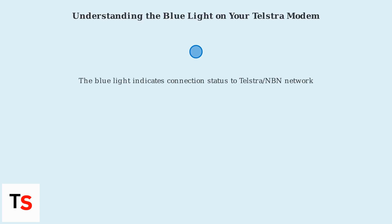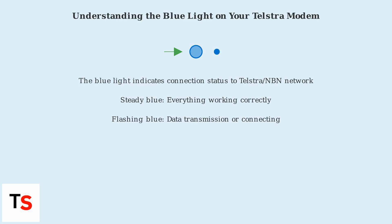The blue light on your Telstra modem, like the Smart Modem Gen 2 or later, indicates its connection status to the Telstra or NBN network. A steady blue light should mean everything is working correctly. A flashing blue light usually signifies data transmission or the modem attempting to connect.